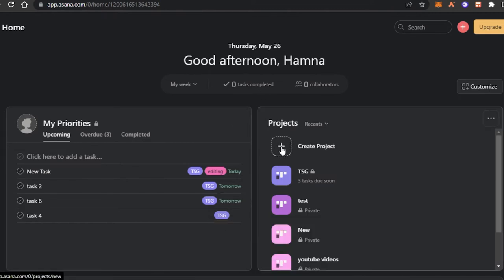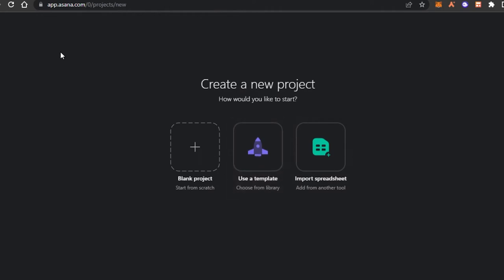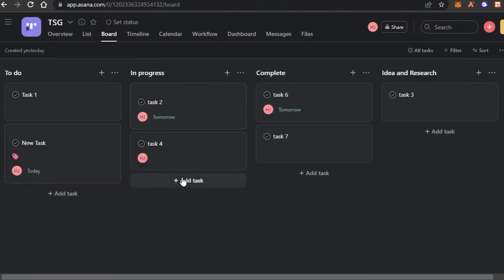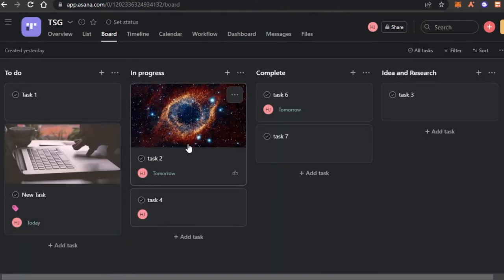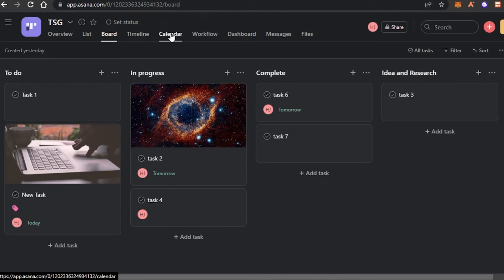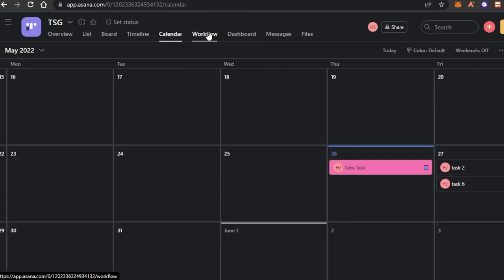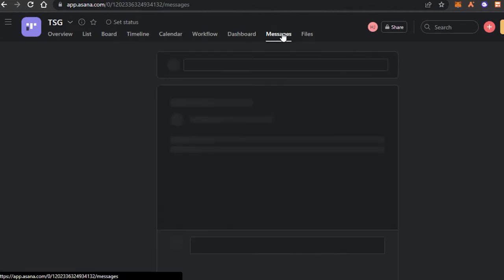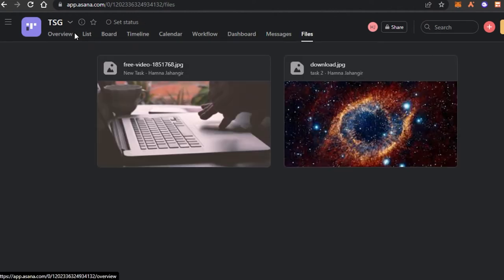To get started with the workflow, simply click on create project and you'll be able to create a brand new project. Once you create a project you can add different lists and tasks to it. This is one of the projects I've created — you can see we get a list view, board view, timeline, calendar view, workflow, dashboard, messages, and files.